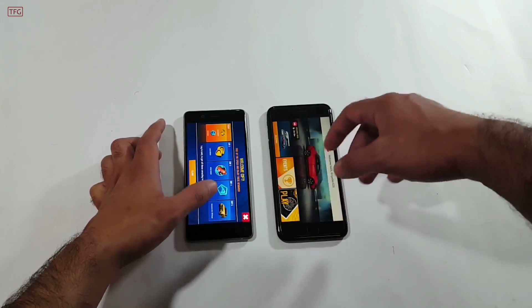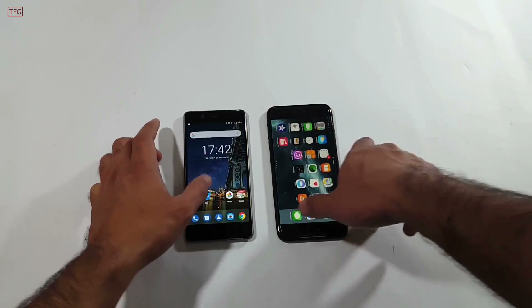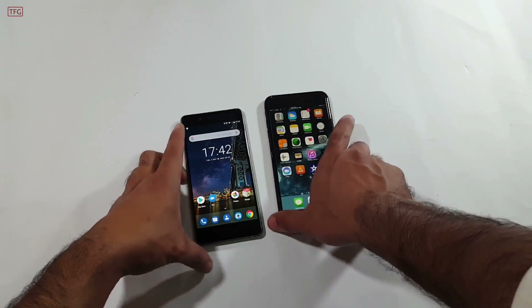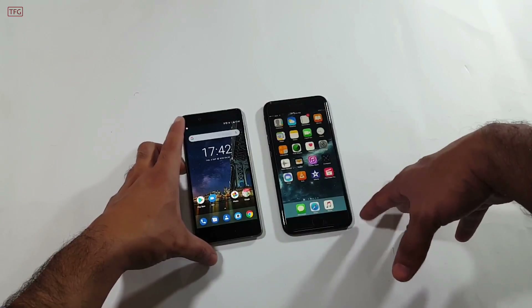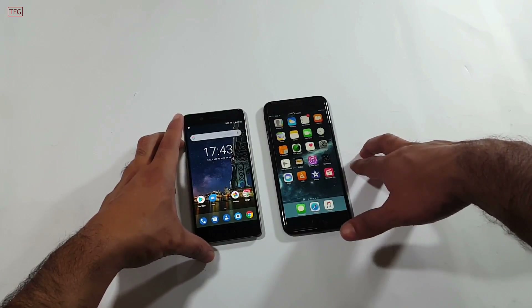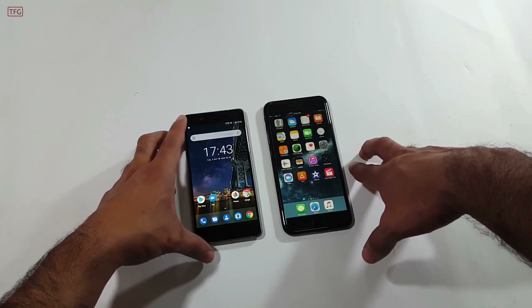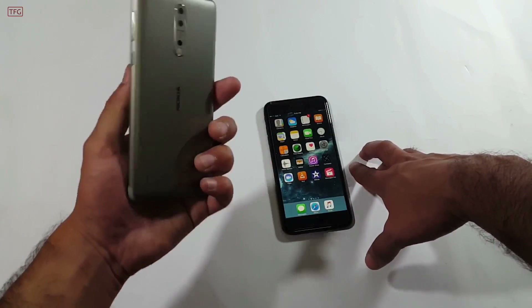That's it, guys! This was the speed test between the iPhone 7 Plus and the Nokia 8. I hope you enjoyed this video. If you did, give it a huge thumbs up and don't forget to subscribe to the channel for more videos like this. Until next time, bye bye!